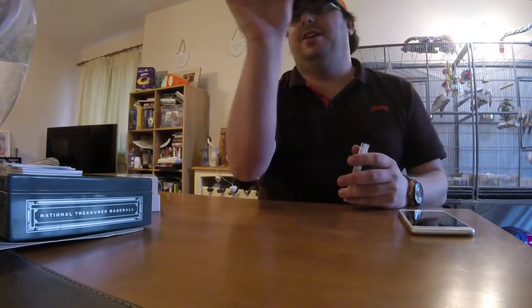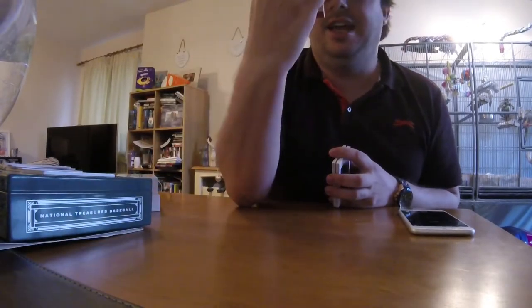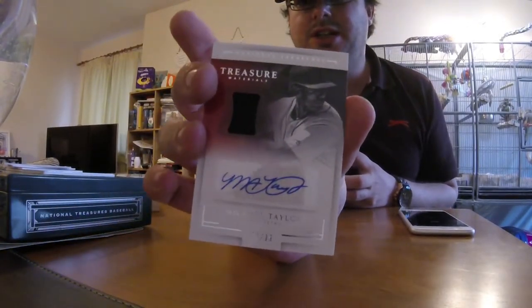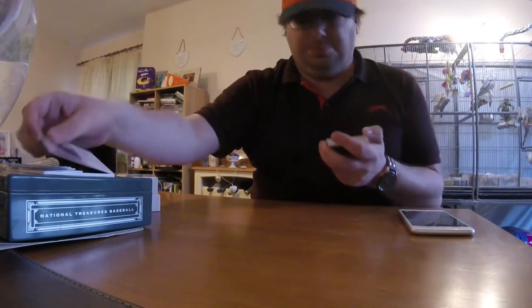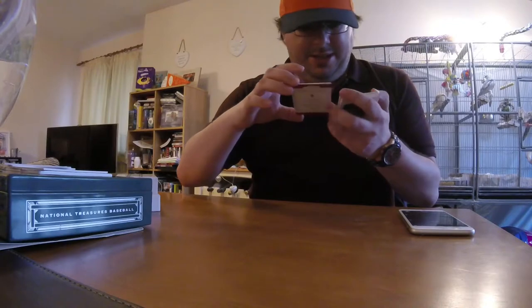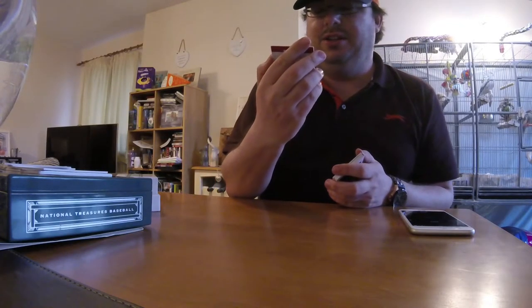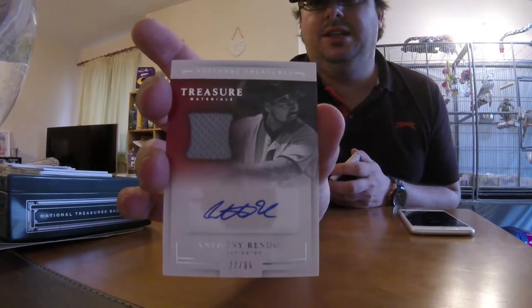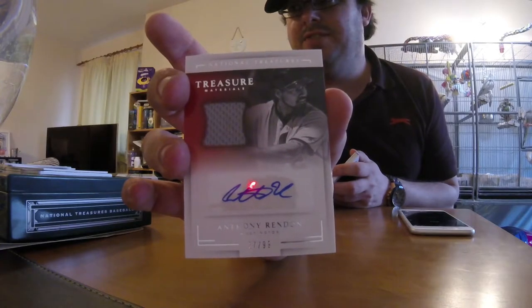Any Giants fans around here? Get in touch, although I may not give that one up — make me a good offer. Michael Taylor for the Nationals: a sticker autograph and a jersey, number 299. Anthony Rendon for the Nationals, once again numbered 299, a sticker autograph and a jersey. This is a big one for the Nats — good break if you're a Nats fan.